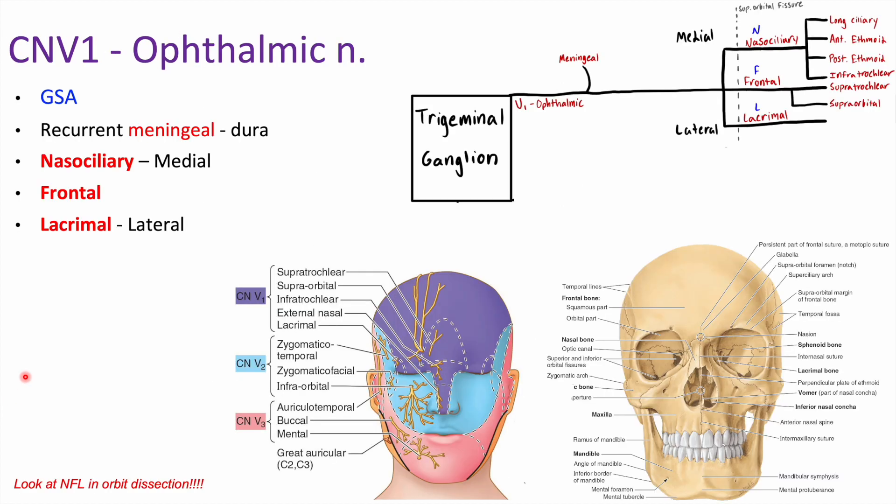Let's start by looking at cranial nerve V1, which is our ophthalmic nerve. This is going to be entirely sensory — all GSA — ending up at the purple region on the face. Starting at the trigeminal ganglion, pretty early on we give off a recurrent meningeal branch to supply the dura. We then split into three branches: nasociliary, frontal, and lacrimal — and a good way to remember this is NFL, from medial to lateral. These all pass through the superior orbital fissure.